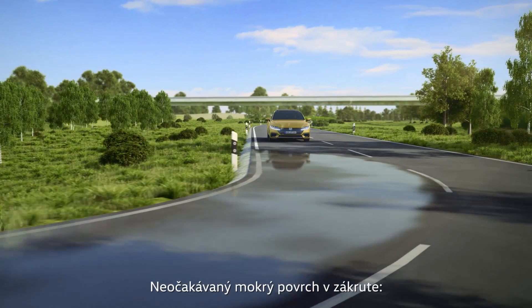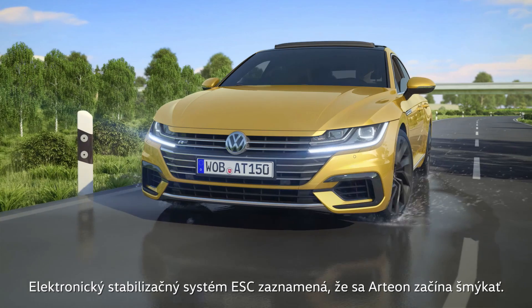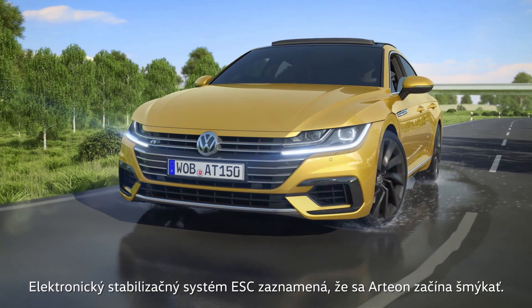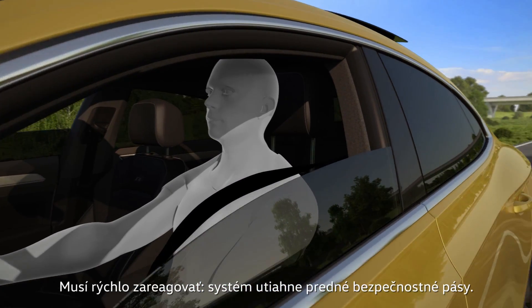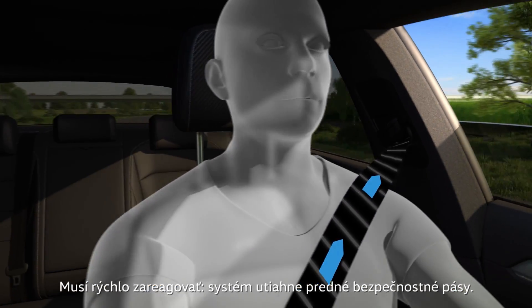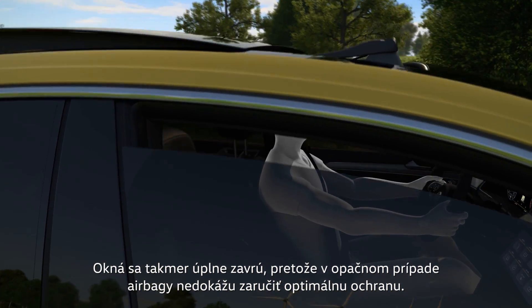An unexpected wet patch on a bend: the electronic stability control ESC detects that the Arteon is starting to skid. It needs to respond quickly. The system tightens the front seat belts, and the windows are closed to just a crack — otherwise the head airbags cannot provide optimum protection.